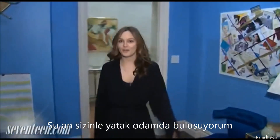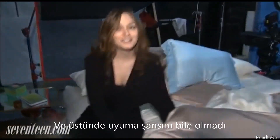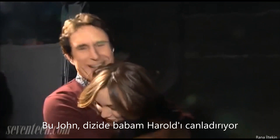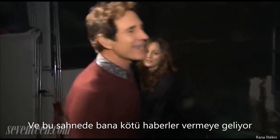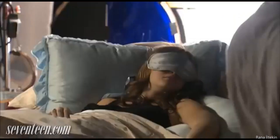I'm meeting you now in my bedroom. This is the most comfortable bed in the whole world, and I don't even get to sleep on it. There's my dad! This is John — he plays my dad, Harold, on the show, and he's coming in to give me bad news in this scene. Let's rehearse it.